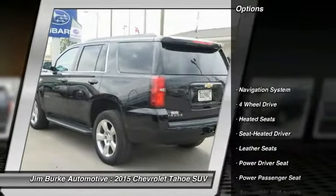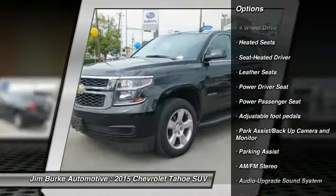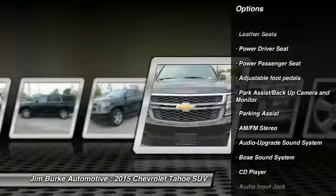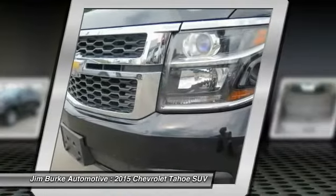Anti-lock braking system, traction control, Bose sound system, power passenger seat, tow hitch, running boards, four-wheel drive, navigation system, heated seats, power steering.